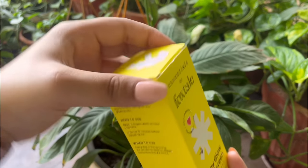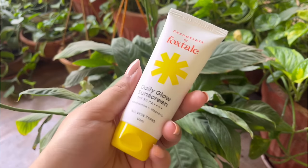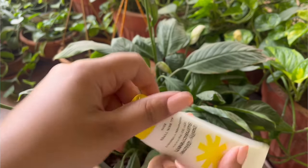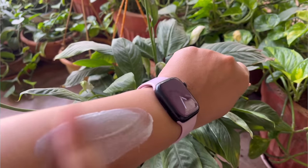Another affordable sunscreen is from Foxtail — specifically Essentials by Foxtail, which is a sub-brand with really affordable products. This is their daily glow sunscreen with niacinamide and vitamin C. It's a good hydrating sunscreen for regular use and is super affordable — just 349 rupees, and on Amazon you can find it for around 250 rupees. It's not the best sunscreen available, but on a budget it's a solid pick. I've used it once for trial so far.